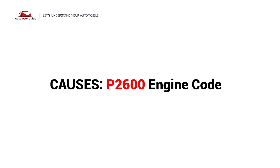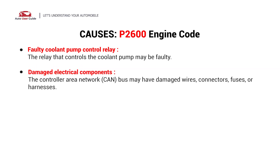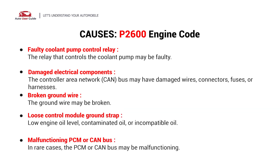This error could be caused by these possible faults in your car: faulty coolant pump control relay, damaged electrical components, broken ground wire, loose control module ground strap, or a malfunctioning PCM or CAN bus.